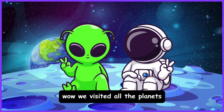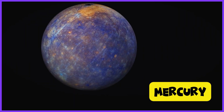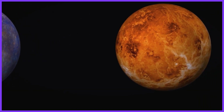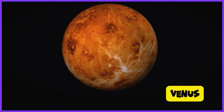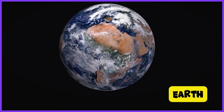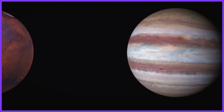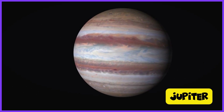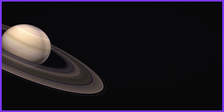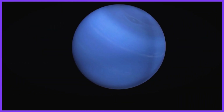We visited all the planets! Let's say their names together: Mercury, Venus, Earth, Mars, Jupiter, Saturn, Uranus, Neptune.